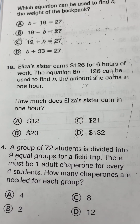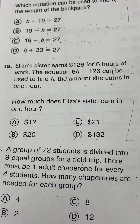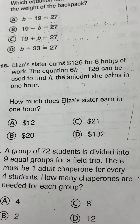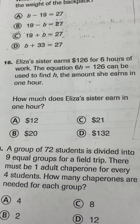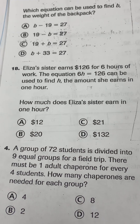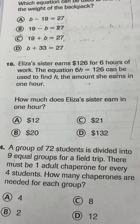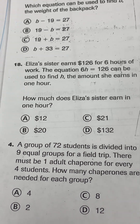Number 18. Elsa's sister earns $126 for 6 hours of work. The equation 6H equals 126 can be used to find H, the amount she earns in 1 hour. How much does Elsa's sister earn in 1 hour?